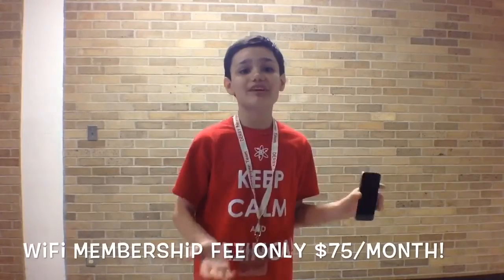But wait, there's more! The membership fee is only $75 a month.